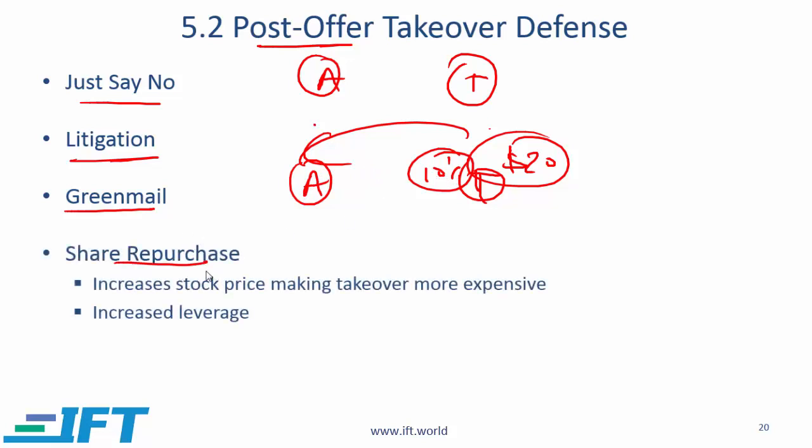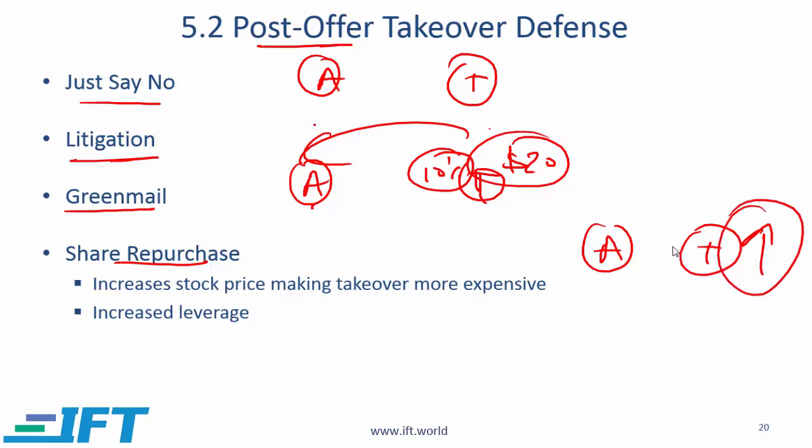Share repurchase: if the acquirer wants to take over T, what T can start doing is buying its own shares in the open market. If Company T is buying at a relatively high price, that might send the share price up, making it more expensive for Company A to acquire.